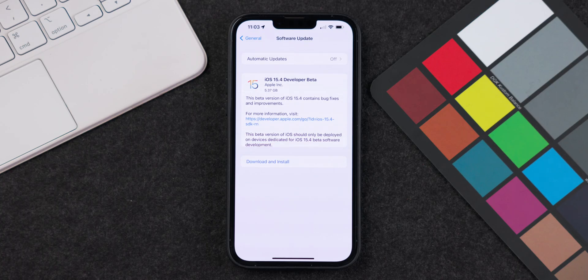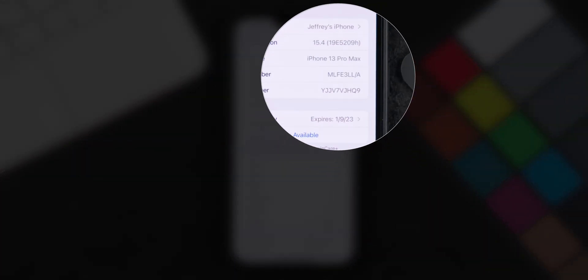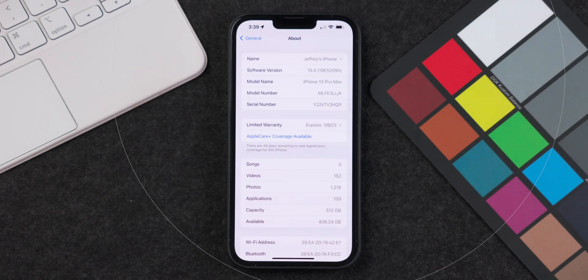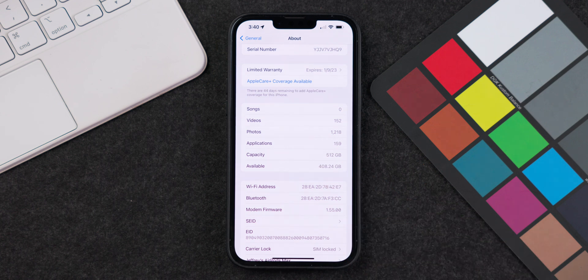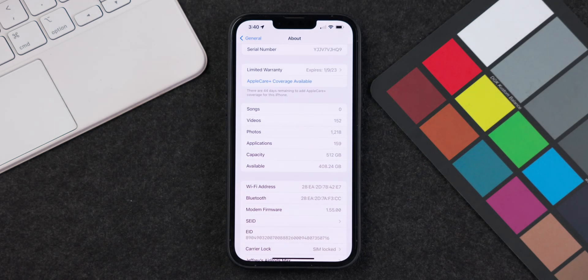Before getting into the other new features and changes in this iOS 15.4 update, the total update size for Beta 1 on the iPhone 13 Pro Max was 5.37 gigabytes, and the new build number is 19E5209H. There has also been a significant upgrade to the modem firmware, now at version 1.55.00. All of that information can be found in the About screen menu in the Settings app.